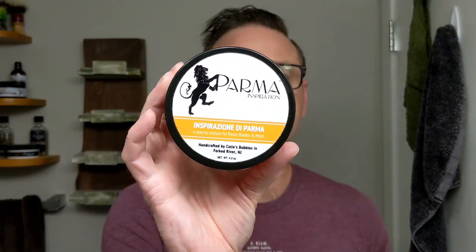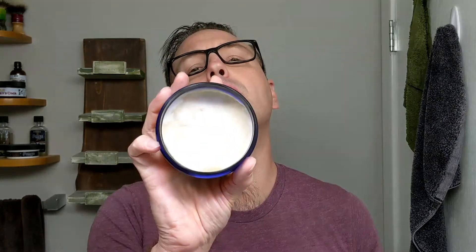So it's Parma Inspirations — Inspirazione di Parma, Italian. Basically it's made by Katie, Katie's Bubbles. Limited release, I believe, for ADP Colonia guys. That's what I was looking for. My triple X is getting low. It'll fit nicely into my den now. I'm very happy to have that.